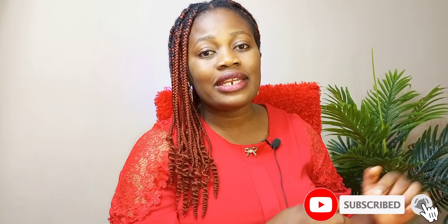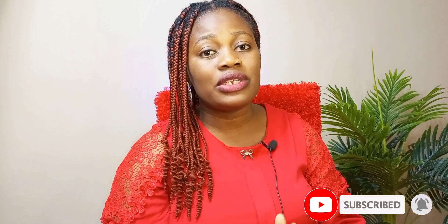One thing I'd encourage you to do is go ahead and click on the red subscribe button down below. If you also see a notification bell, click on that as well so that each time I drop awesome videos like this, you'll be among the first to get notified.